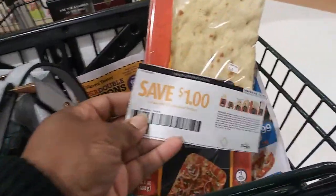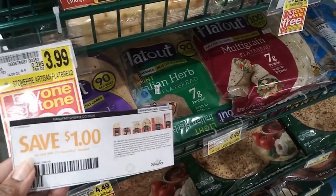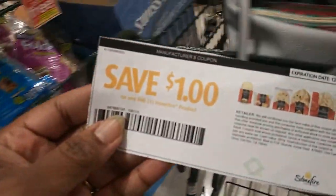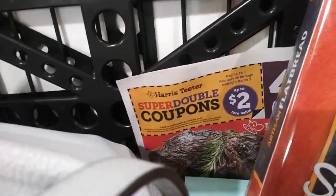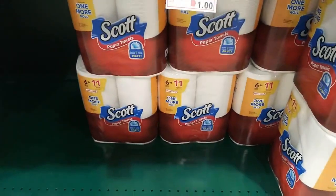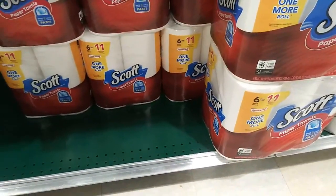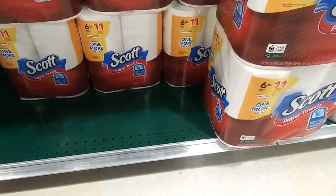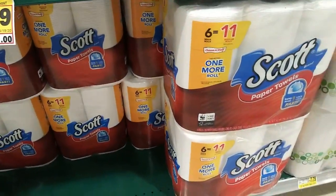I have a coupon for a dollar off the Naan bread, which is buy one get one free, so I only have one coupon. Half of that will be two dollars, and this will double because it's Super Doubles right now. The next deal is a dollar off Scott's tissue paper towels - buy one get one free for $7.99, so half is four dollars. This will double for 50 cents, making it two dollars for the six mega rolls.